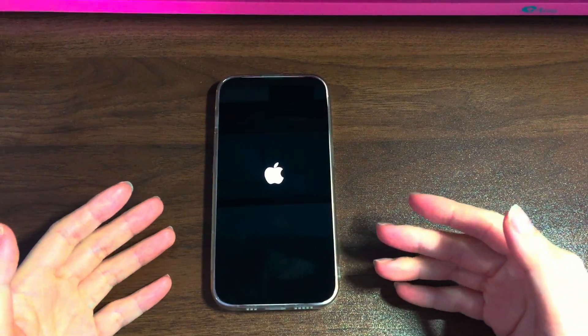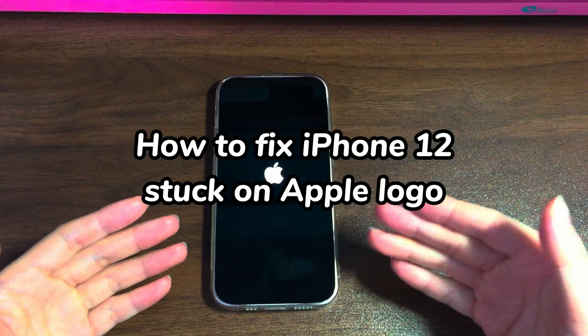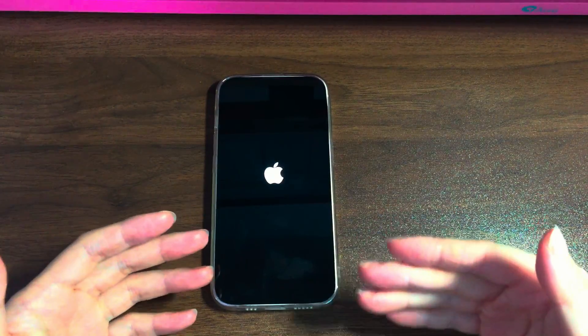Welcome to Bytefurther. In today's video, you'll learn how to fix the Apple logo stuck on iPhone 12, iPhone 12 Pro, and iPhone 12 Pro Max.